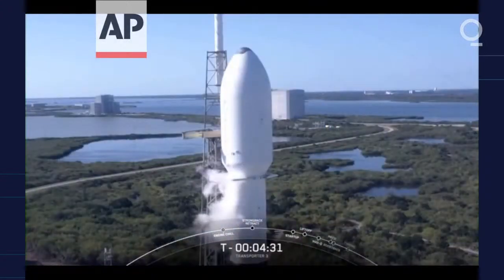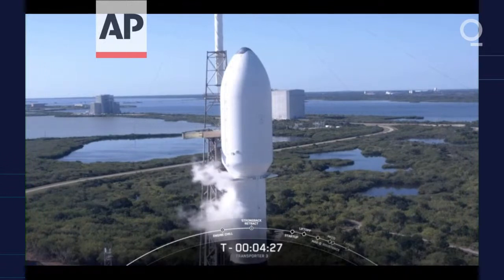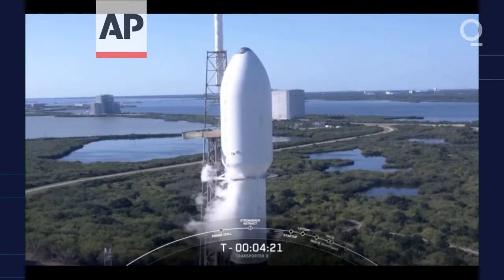Just about four and a half minutes away from liftoff. The vehicle is healthy and we're currently working no issues. The range is ready to support. And as for weather, we can see that it's a beautiful blue sky.